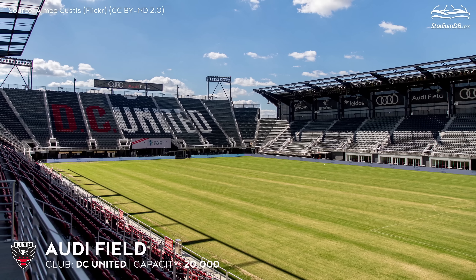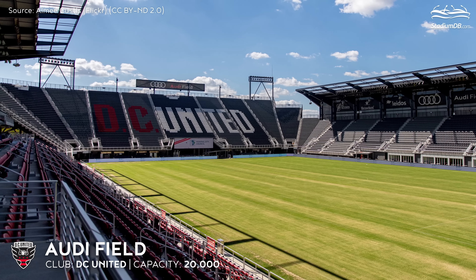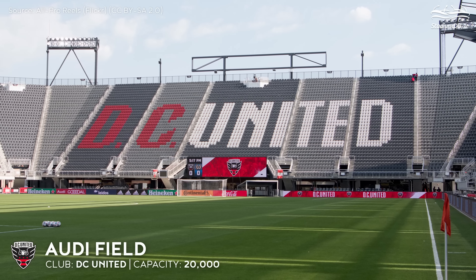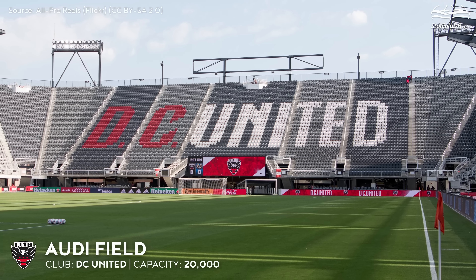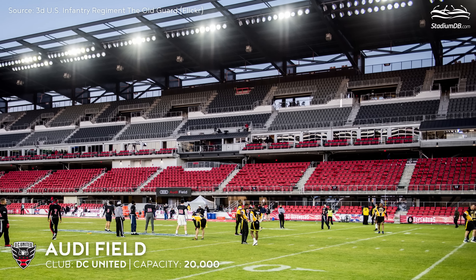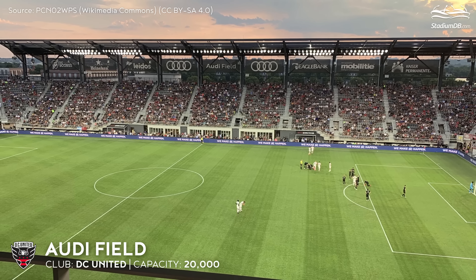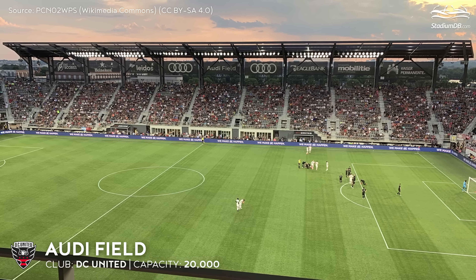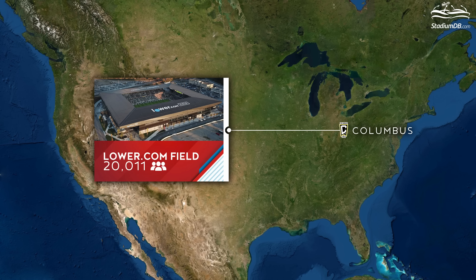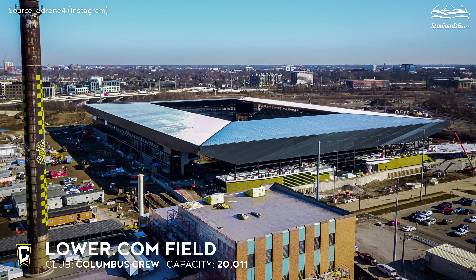Audi Field, capacity 20,000 — DC United. Worth $195 million, it can pride itself on its high sustainability standards and seats only two and a half meters from the pitch. From February 2017, it took only about 500 days to deliver a full product ready for the first match, which took place on July 14th, 2018.